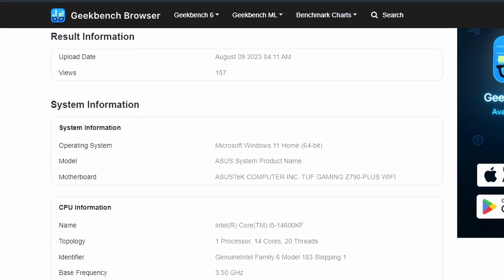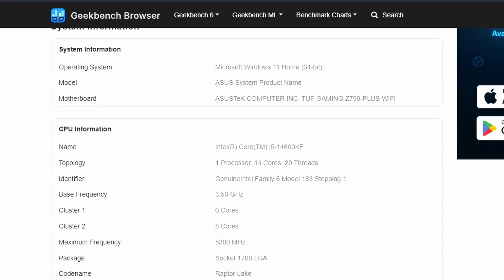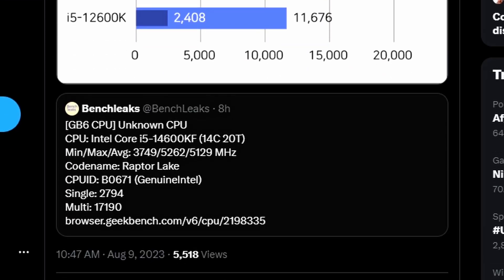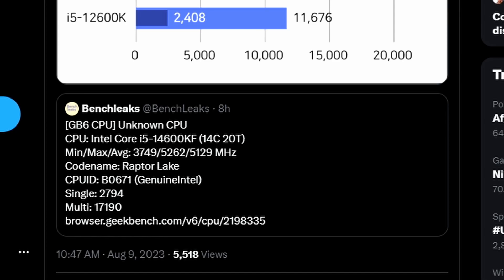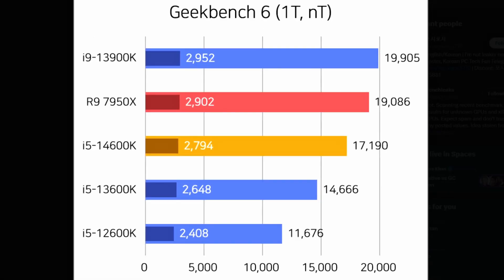What is this CPU? If you look closely, it's 14 cores and 20 threads, with the identifier showing Genuine Intel Family 6 Model 183 Stepping 1. According to HaruK's 5719, this is the i5-14600KF — or 14600K — since KF and K are the same processor, just with or without the iGPU. The i9-13900K is getting 19,905 in multi-core, while the i5-14600K gets 17,190. The i5-13600K scores 14,666, so the 14600K is quite faster in multi-core — around a 2,500-point gain.